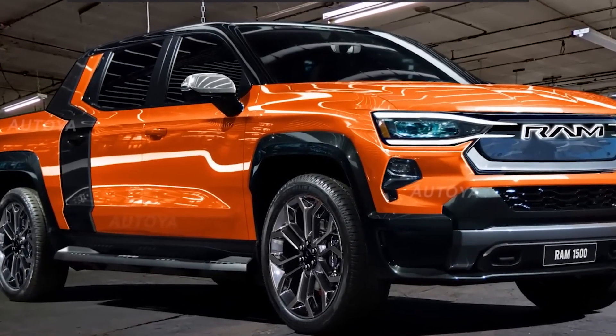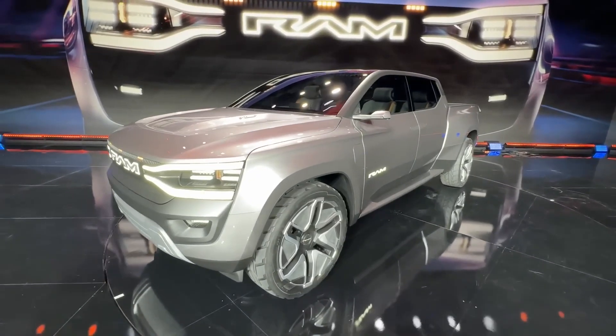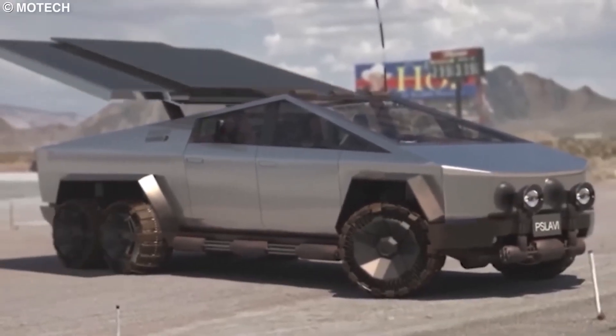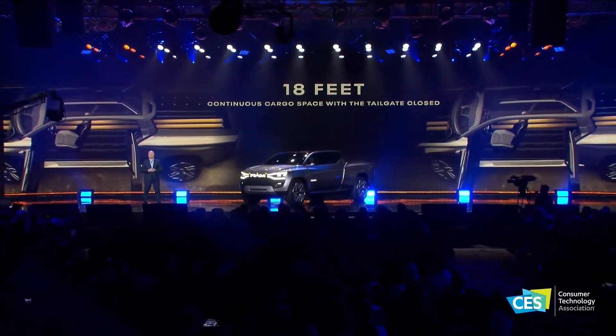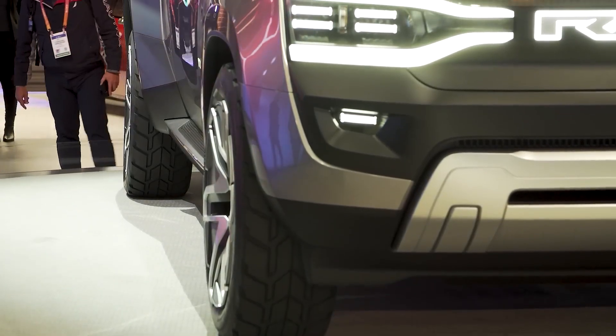Some automakers already have EV trucks such as the Rivian R1T and Ford F-150 Lightning. Others, like General Motors, have announced production-ready trucks due to arrive on the market by early 2024. Even Tesla is anticipated to begin production of its Cybertruck by the end of 2023, following years of delays. The EV Ram truck won't go on sale until 2024, and Stellantis vowed that the production version would be revealed in the coming months.